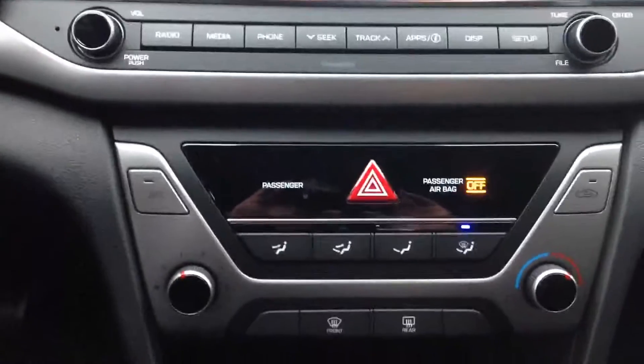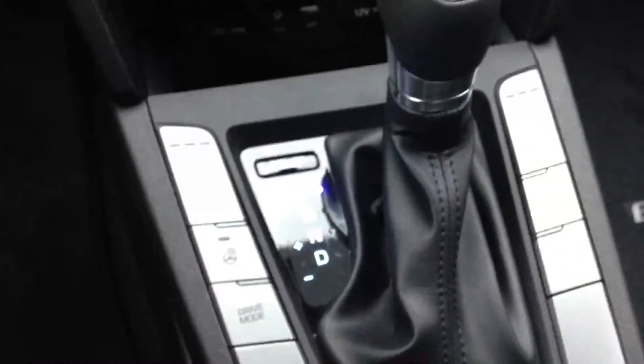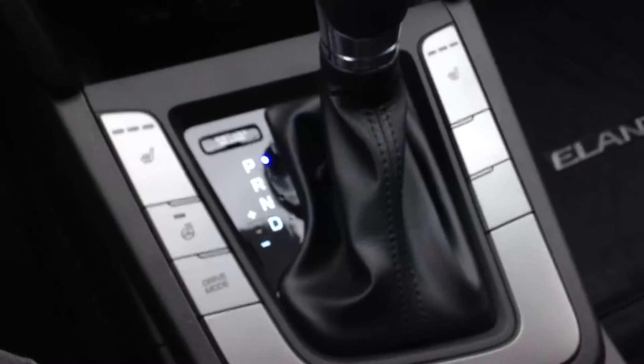Heating and air conditioning, USB ports, heated seats and steering wheel.